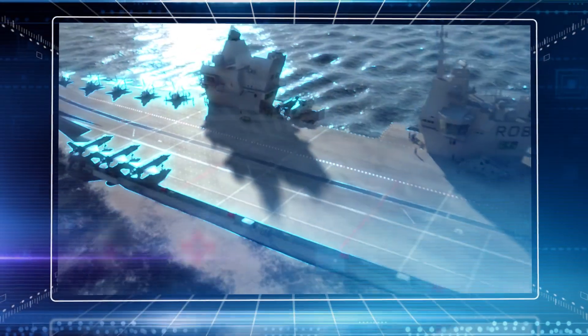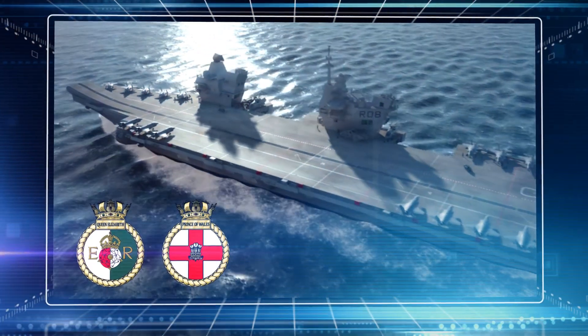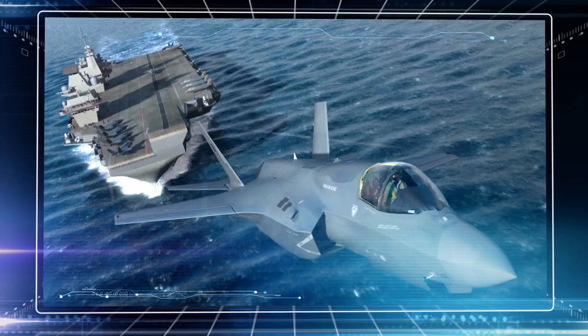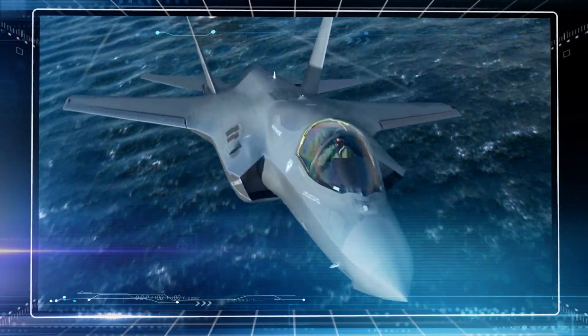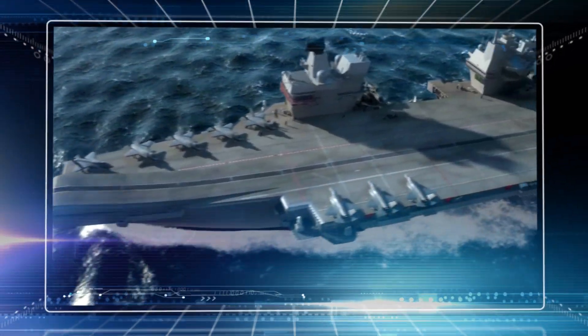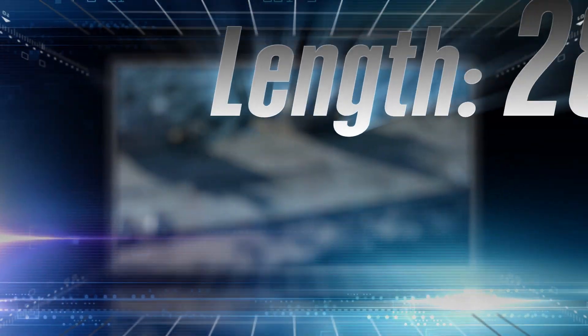HMS Queen Elizabeth and HMS Prince of Wales are to be the largest warships ever constructed for the Royal Navy. Using the latest technology and jet fighters available, these innovative carriers will serve as flagships of the Royal Navy for decades to come.